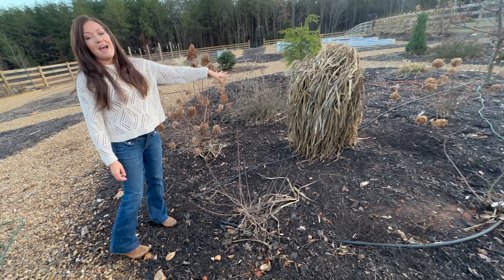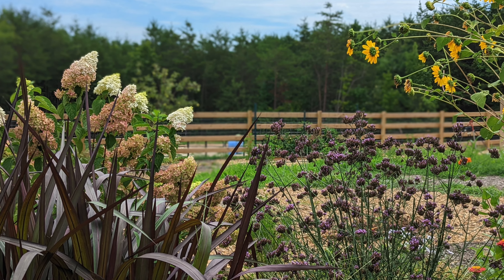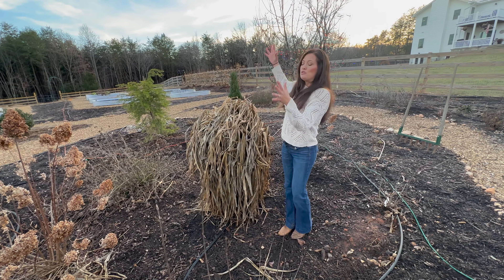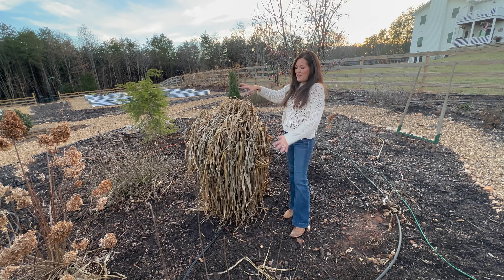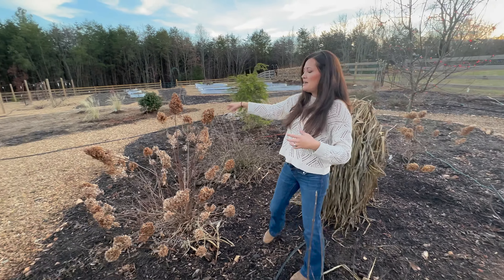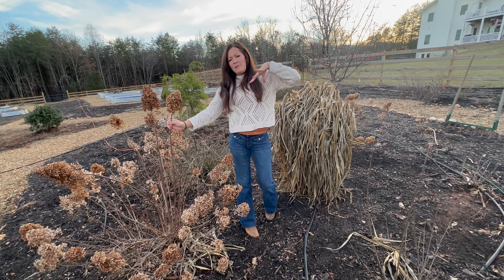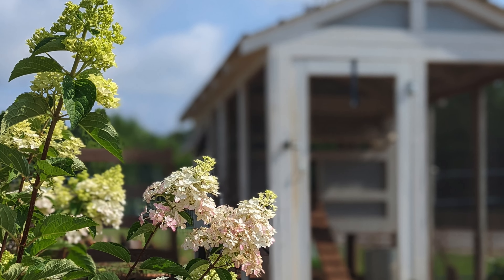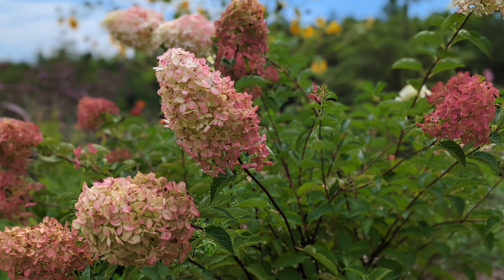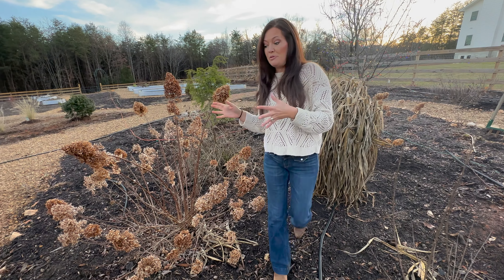This is an annual grass — Vertigo pennisetum — from Proven Winners. I plan on doing three of these this year because they get huge. And this one over here is a Vanilla Strawberry — or I think it's a Berry White hydrangea. These turn white but then they get a little bit more pink at the bottom of the bloom during the summertime, so they're really, really pretty.